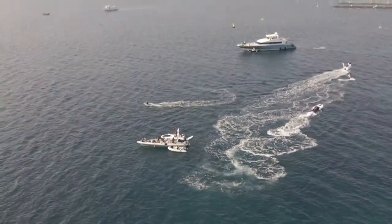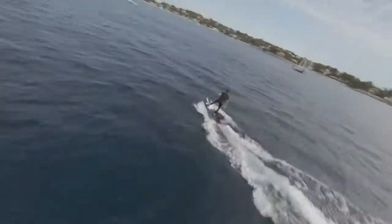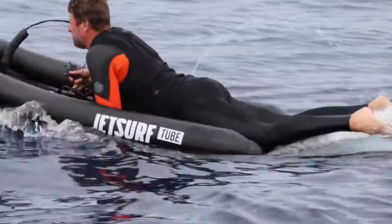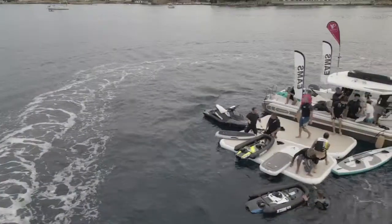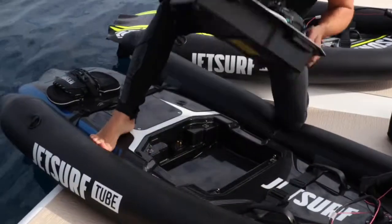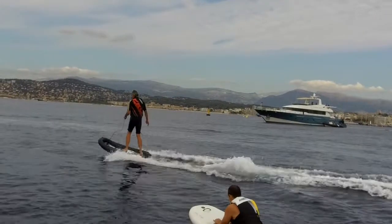Surfboards and paddleboards have been around for some time now, but the Yachting Pages tried and tested day saw some radical development of these water toys. The powered surfboards supplied by EAMS provided great sport for the testing team with varied reactions. One was electrically powered, the other operated by a small two-stroke engine.